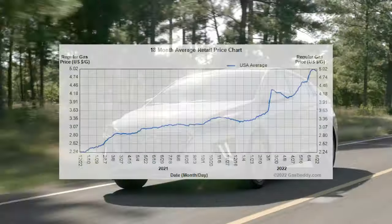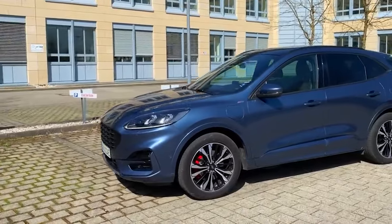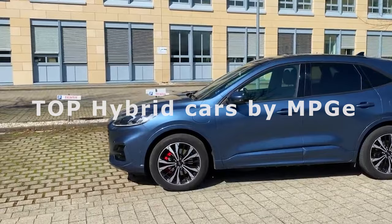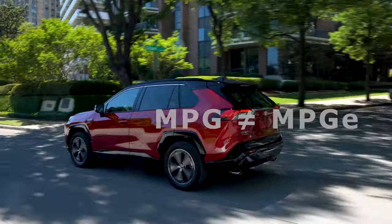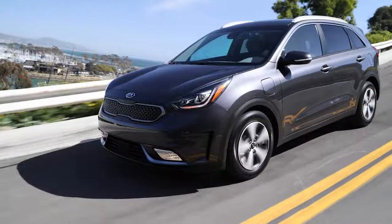With gas prices constantly in flux, consumers often look to save at the pump. With that in mind, we've compiled a list of some of the most fuel-efficient plug-in hybrid vehicles. These cars are at the top when we look at their miles per gallon equivalent, or MPGE, which is a measure of the average distance traveled per unit of energy consumed.